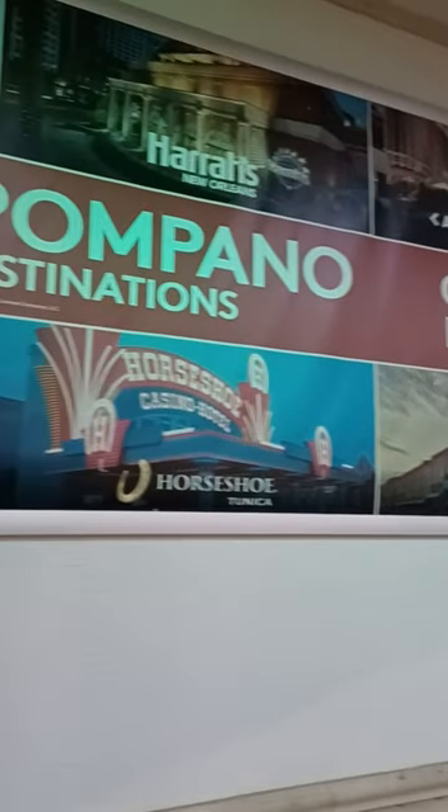This is a Caesars Rewards Casino — Horseshoe, Blackhawk, Caesars Palace, Harrah's New Orleans, Harrah's Gulf Coast, Atlantic City, Caesars.